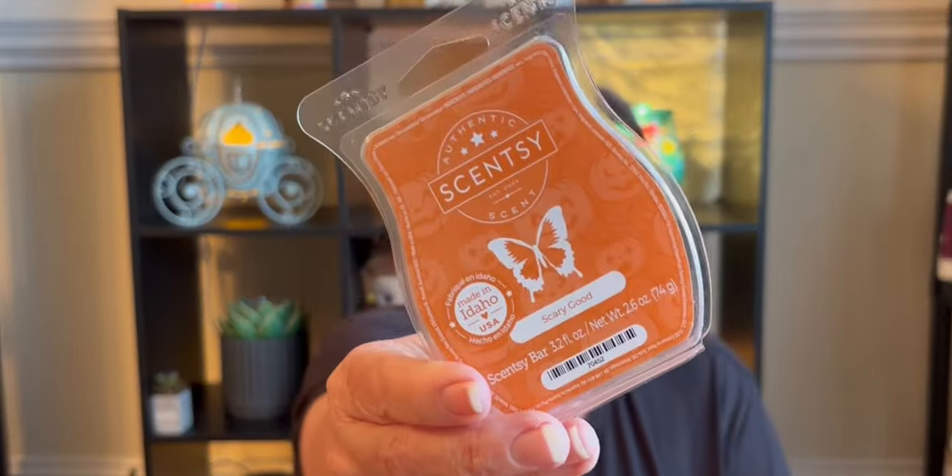First up I have the Soar High Through the Sky Dumbo wax, and this one smells amazing. It smells so good — it smells better to me than the original Dumbo wax. It has more of a fruity smell, which I really like.